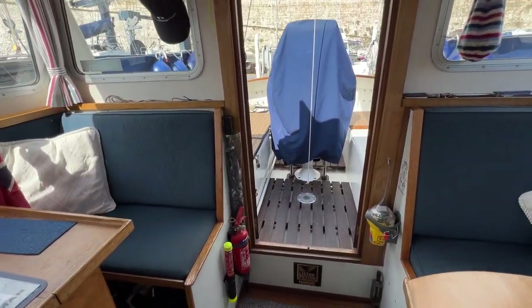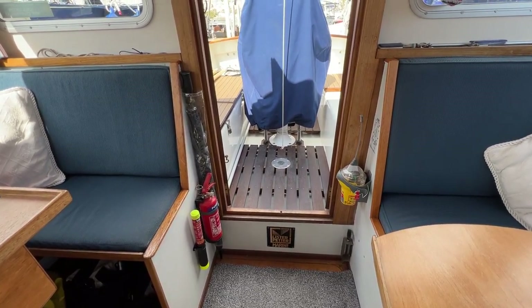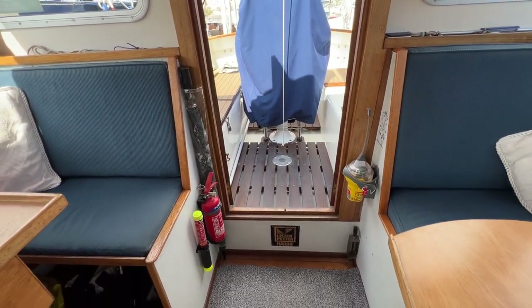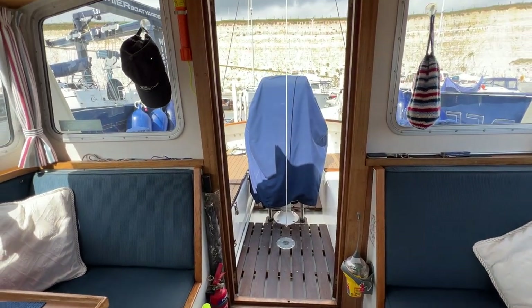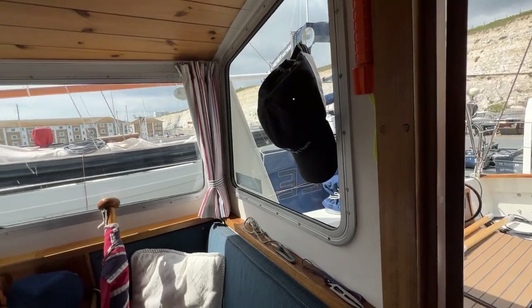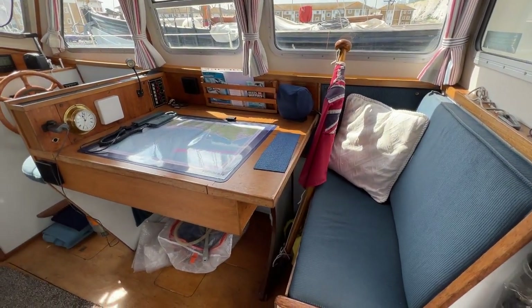Coming in the companionway there's a small lip there — that gives a little bit of thwartship strength and also a lip to avoid any water coming in from the cockpit, though that shouldn't happen anyway. We can see a smattering of safety gear around the companionway, all in the right place and within reach, which is lovely.